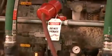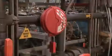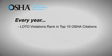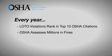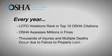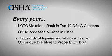That's why the energy sources need to be identified and locked, blocked, or released before anyone services the equipment. Each year, nearly 10% of all serious workplace accidents result from the failure to properly control hazardous energy. In fact, failure to correctly perform lockout-tagout ranks in the top 10 OSHA citations every year.